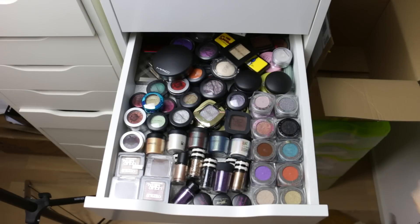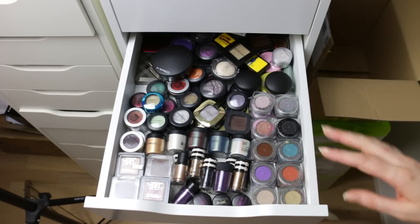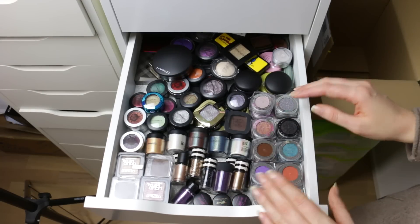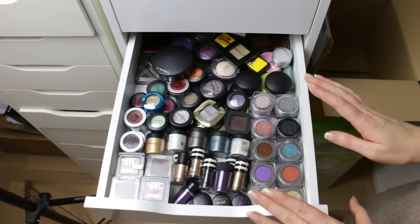Hi everyone! Welcome to my declutter series. In this video I'm going to start getting rid of actual makeup products. These products are not going to be thrown into the garbage. I'm going to try to pass on as many as I can to people I know — friends, family, neighbors, relatives, whatever.